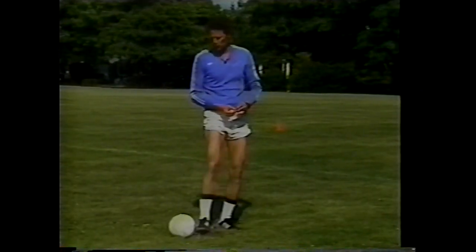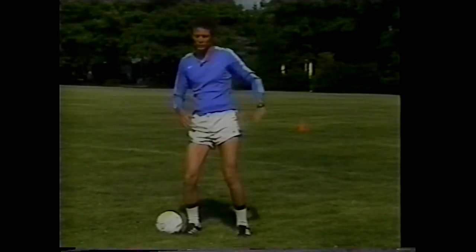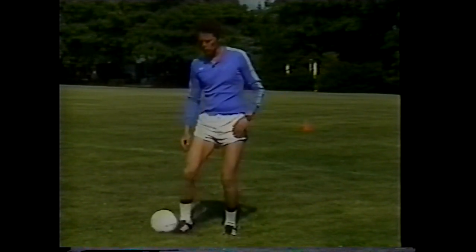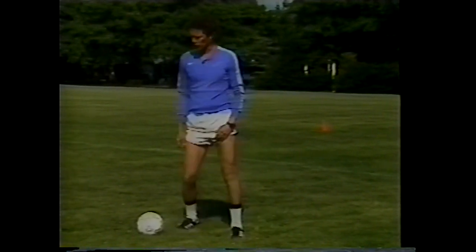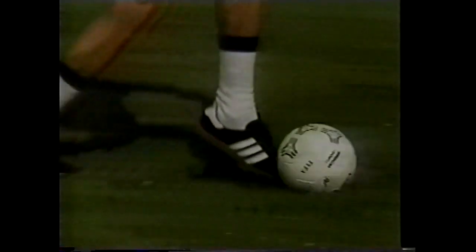The outside part of the foot allows placement of the body between the defensive player and the ball to shield it from the opponent. The instep part of the foot is used to move quickly past opposing players while running at full speed.